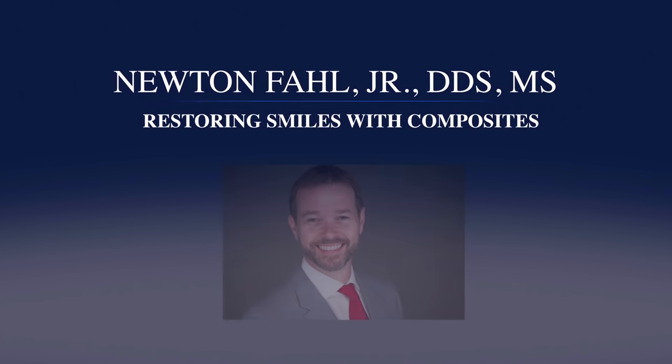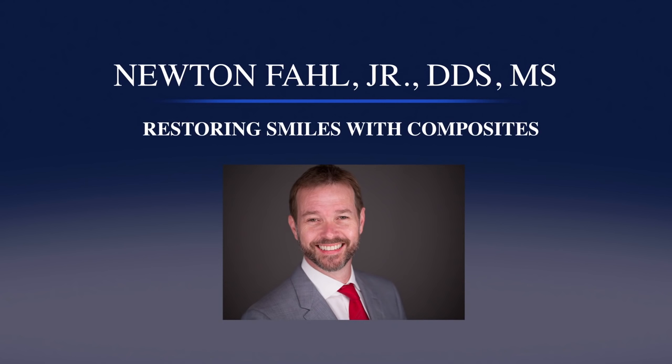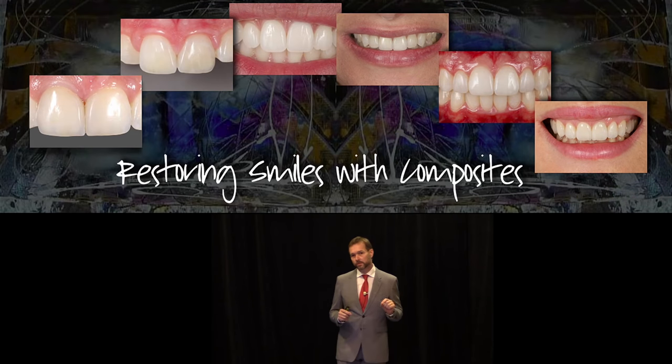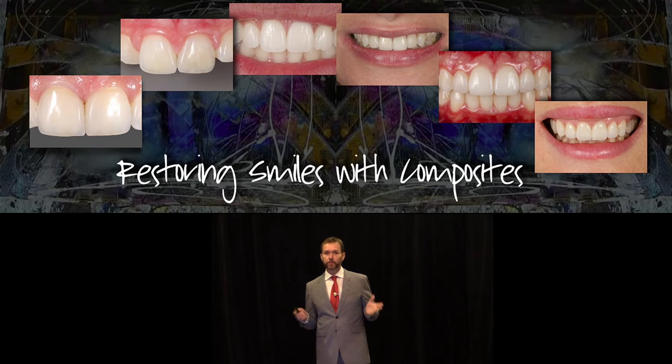Dr. Newton Fall maintains a private practice emphasizing aesthetic and cosmetic dentistry in Brazil. He is director of the Fall Center, where he conducts hands-on courses on direct and indirect adhesive restorations. Hello, everyone. My name is Newton Fall, and I'm here to share with you a panoramic view of the possibilities we have with composite resins to restore a smile, and I'll share with you some cases that will exemplify these possibilities.